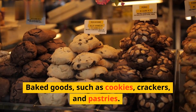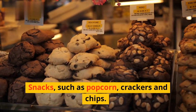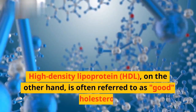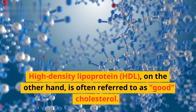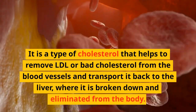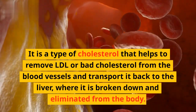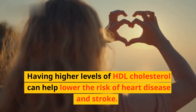Other foods high in trans fats include baked goods such as cookies, crackers, and pastries, snacks such as popcorn, crackers, and chips, and non-dairy creamers and margarine. High-density lipoprotein, on the other hand, is often referred to as good cholesterol. It helps to remove LDL or bad cholesterol from the blood vessels and transport it back to the liver, where it is broken down and eliminated from the body.